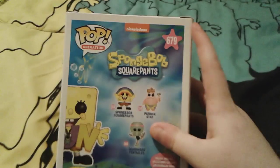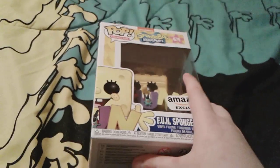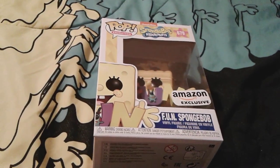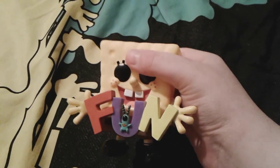Yeah, I can see he was made in 2019. And once again, he's number 679. Okay, so let's go ahead and get this little cutie pie out of the box so we can take a look at him — I'll be right back. Okay, so I just now got him out of the box, and he is so, so adorable — look how cute he is, oh my goodness.